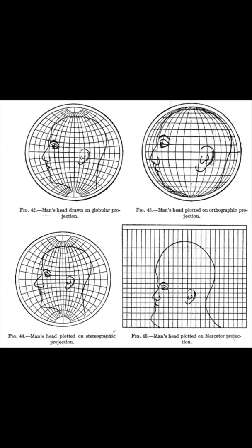So map makers use what are called projections, but no matter what, the map will always be distorted. Check out what different projections would do to a human head.